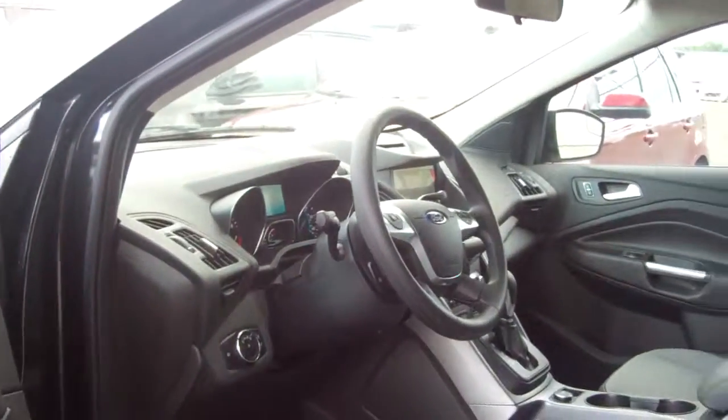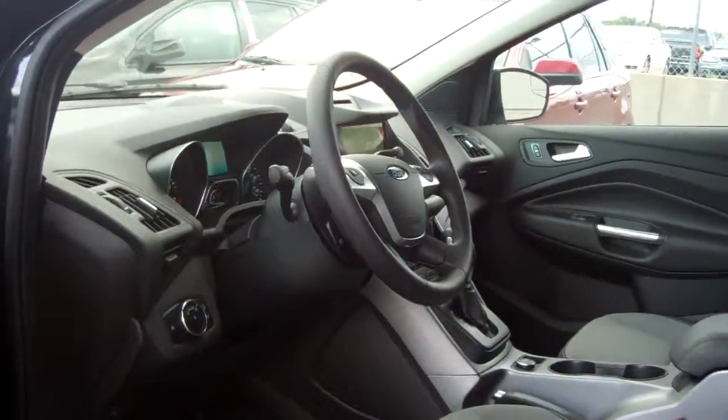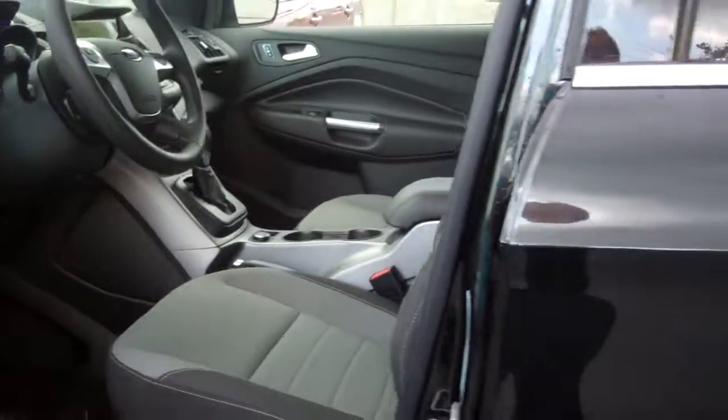It also comes with power seats, power windows, power door locks, intermittent wipers, automatic headlights — all these things you've come to expect from Ford Motor Company.